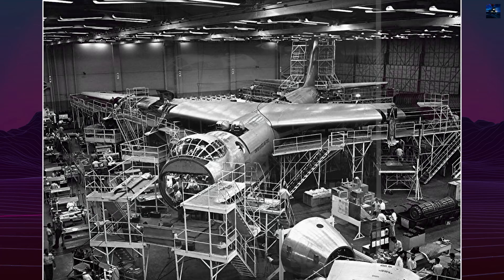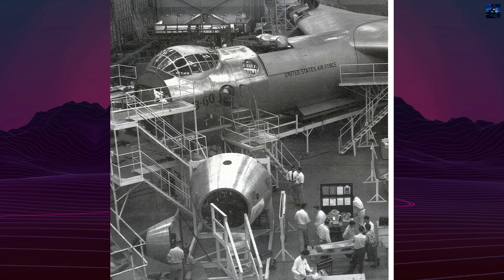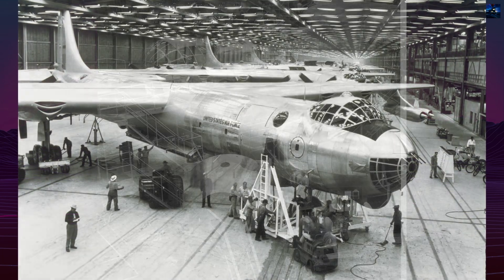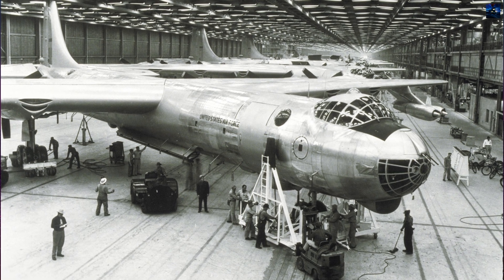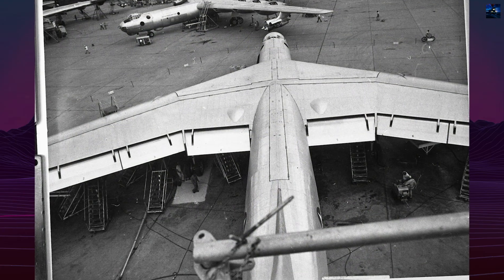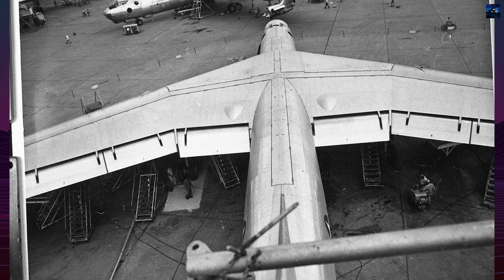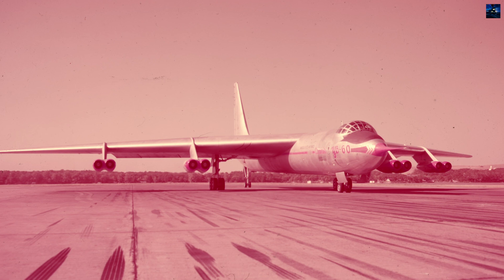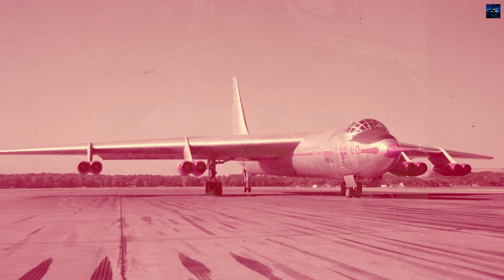Although 72% of its components were shared with the B-36, the YB-60 featured a narrower, streamlined fuselage, new swept wings with a 35-degree sweep, and swept tail surfaces. The wingspan was reduced to 62.8 meters and wing area increased to 475 square meters. It was powered by eight Pratt & Whitney J57-P-3 turbojets arranged in four twin-engine pods under the wings, mirroring the configuration of the competing Boeing B-52.